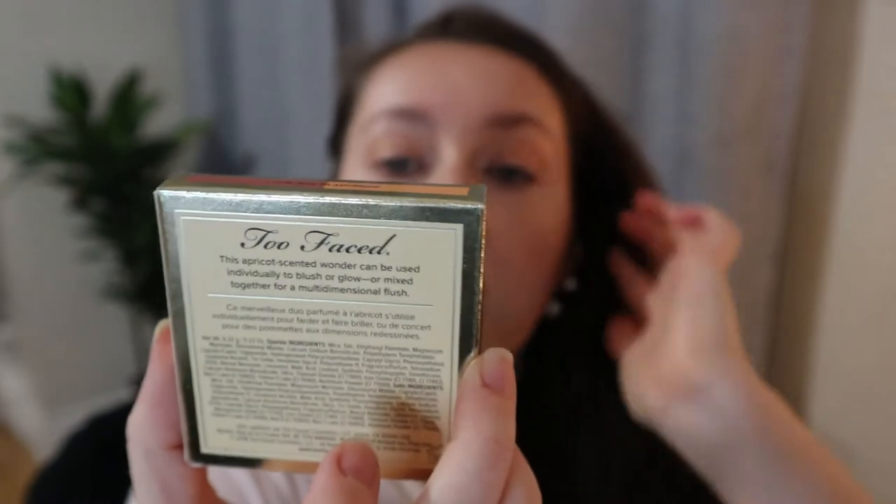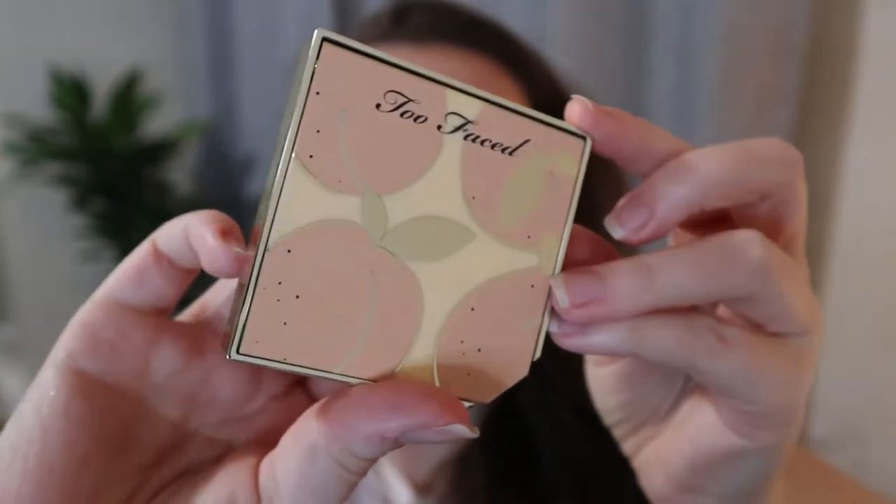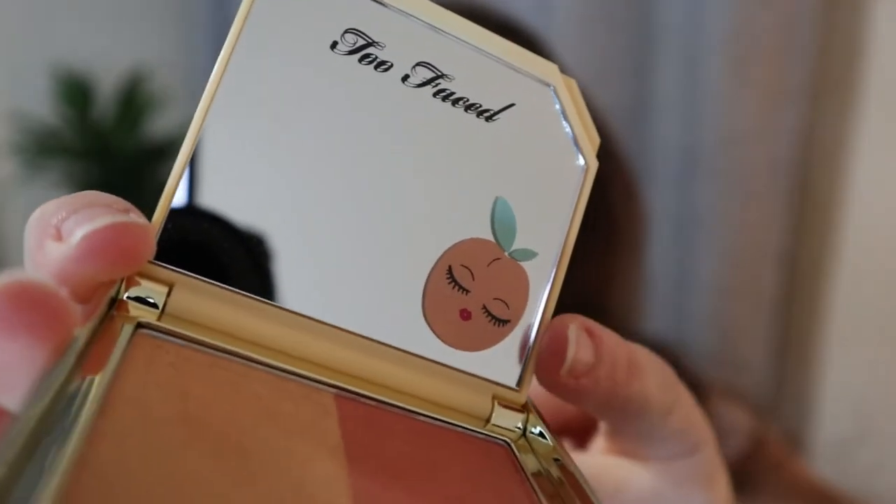Then I found this Too Faced Tutti Frutti fruit cocktail blush duo. I found this at Marshall's for $12.99, which is very good — these are like $34 American. This is the shade Apricot in the Act, which is one I was actually having my eye on. We can't get the Tutti Frutti collection in Canada because it's exclusive to Ulta, so I was happy to find this. Look at this packaging — isn't that cute? And it smells like apricots. Look at this mirror — it has a little apricot.